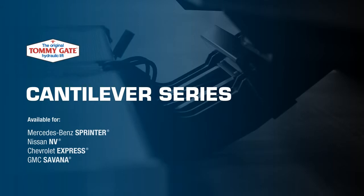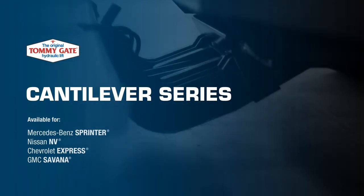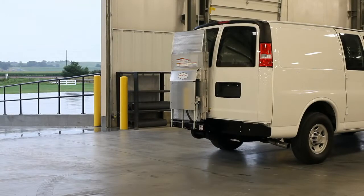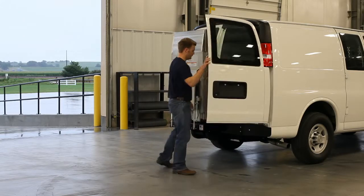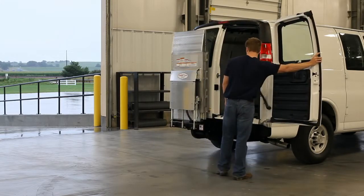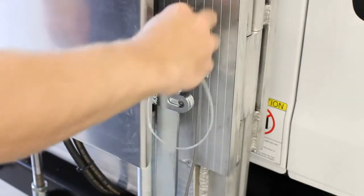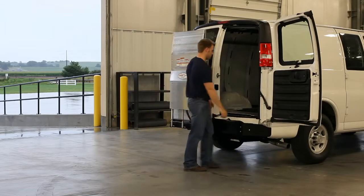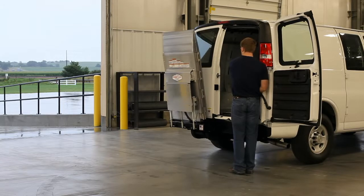The Cantilever Series by Tommygate. This all-new lift, engineered and manufactured by Tommygate, has a lifting capacity of 1,300 pounds and is offered in two platform sizes. Safety features include a locking pin that secures the platform while the vehicle is in motion and a control setup that ensures a safe position clear of the deploying platform.